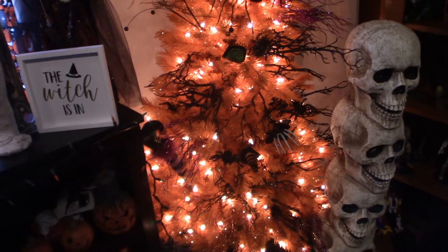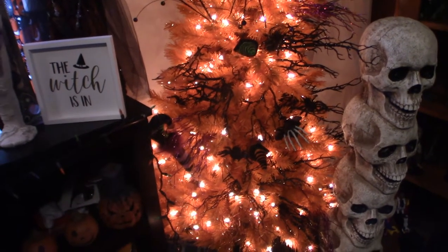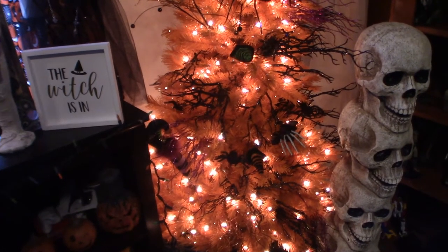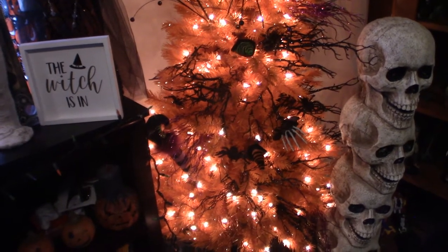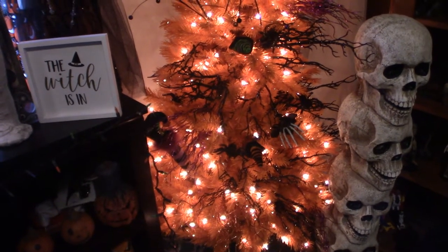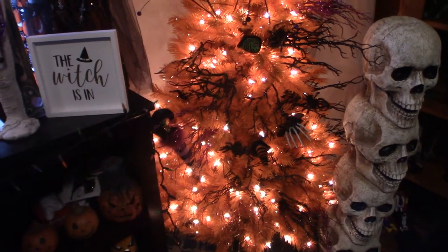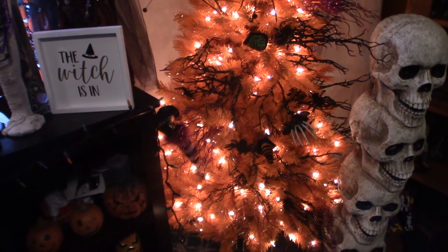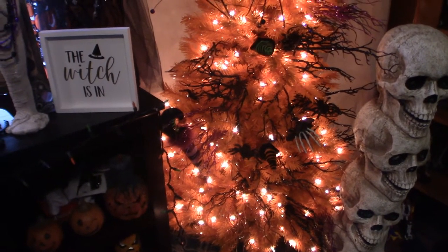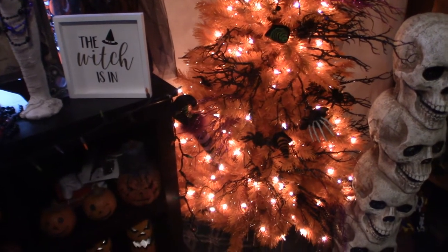Hello everyone, welcome to Pumpkin Horror. Today I want to touch base a little bit more on my Halloween tree. I got this last year — I think it's called Tree Toppers or Tree Topia. It ended up costing me about $150. It's a pre-lit tree with 250 lights on it. I've always wanted an orange one, because black really stands out on an orange tree, and with simple white lights you can't go wrong.